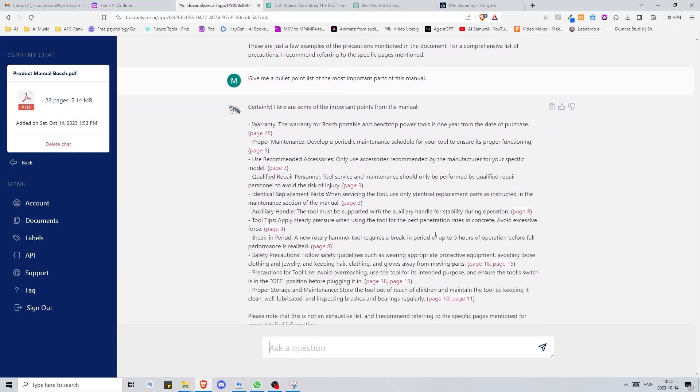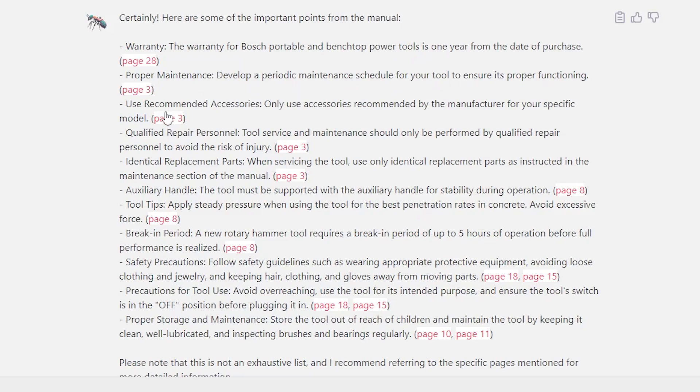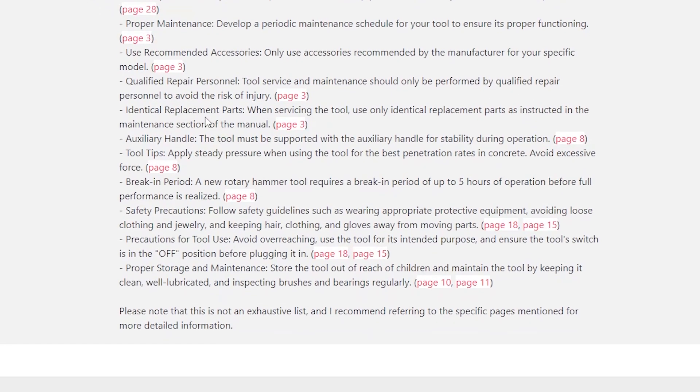Thanks to DocAnalyzer, we've got a summarized breakdown of this Bosch product manual. Let's dive in. Your Bosch tool's warranty? A solid year. Maintenance is key — schedule it. Always use the recommended accessories. Safety first. Got repairs? Only trust the pros. Replacing parts? Go identical or go home. Stability? That auxiliary handle is your best friend. Steady pressure — no need to hulk out. New tool? Give it a five-hour break-in period. Safety gear on and watch those loose ends. Don't overreach and check that switch before plugging in. Storage tip: kids out, maintenance in. That's your Bosch tool manual in a nutshell.